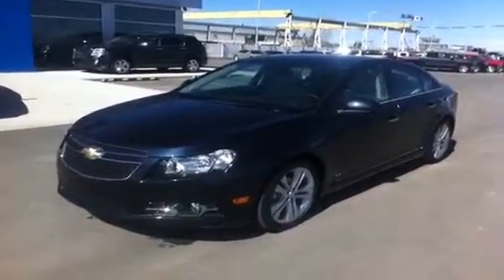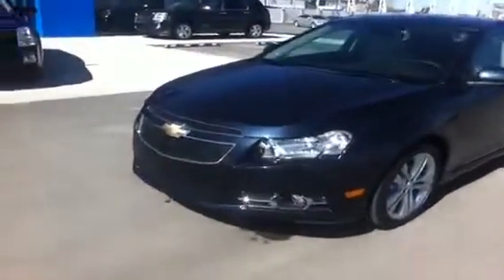Welcome to Schuylkill Motors, Fort McLeod, Alberta. Stock number 141513, 2014 Chevrolet Cruze LTZ.